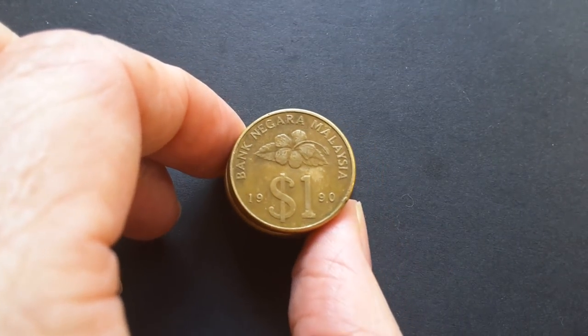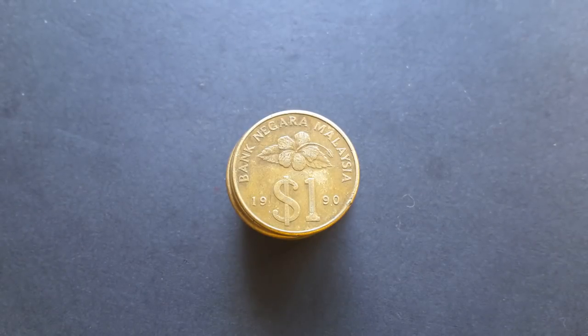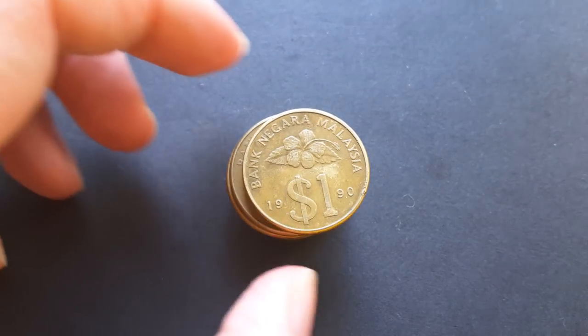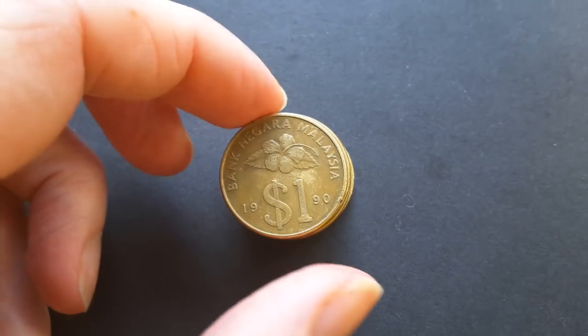Hello everyone, my name is Glen, and today I have some demonetized Malaysian one ringgit coins. In this video I'm going to demonstrate why they took this coin out of circulation — this is an educational coin video.